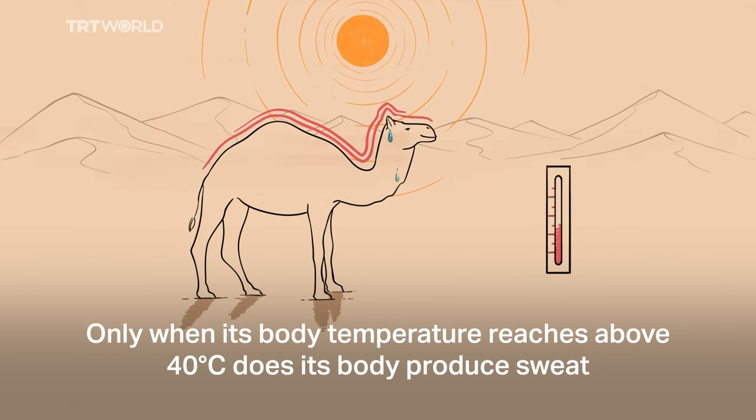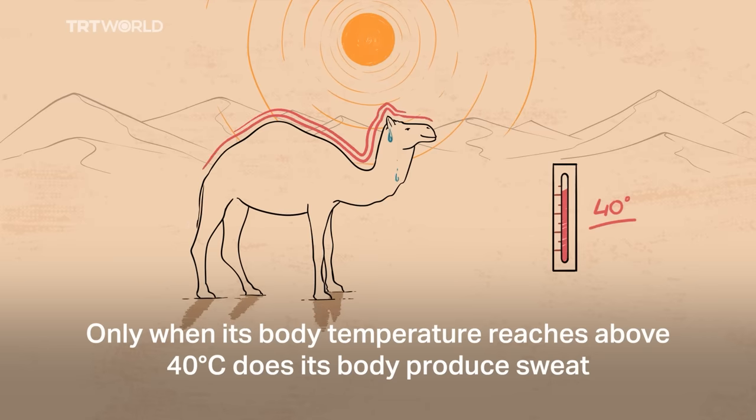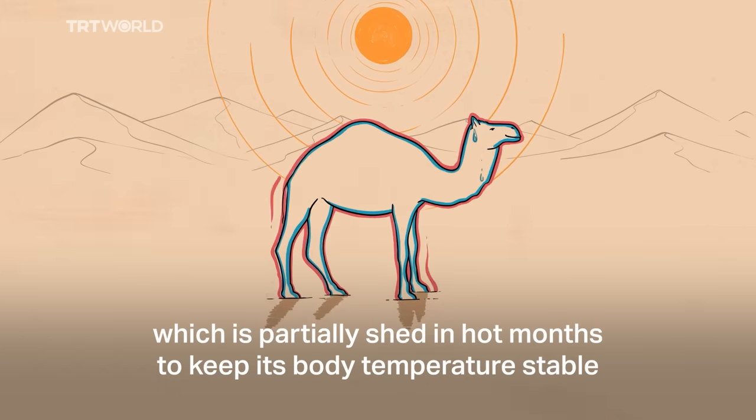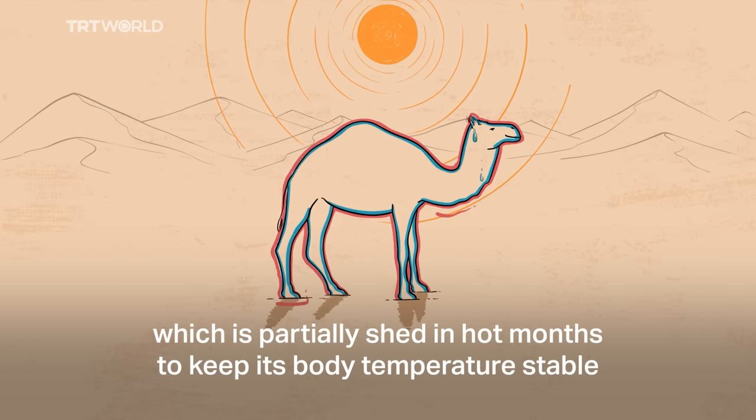Only when its body temperature reaches above 40 degrees Celsius does its body produce sweat. That sweat is then mixed in with its layered fur, which is partially shed in hot months to keep its body temperature stable.